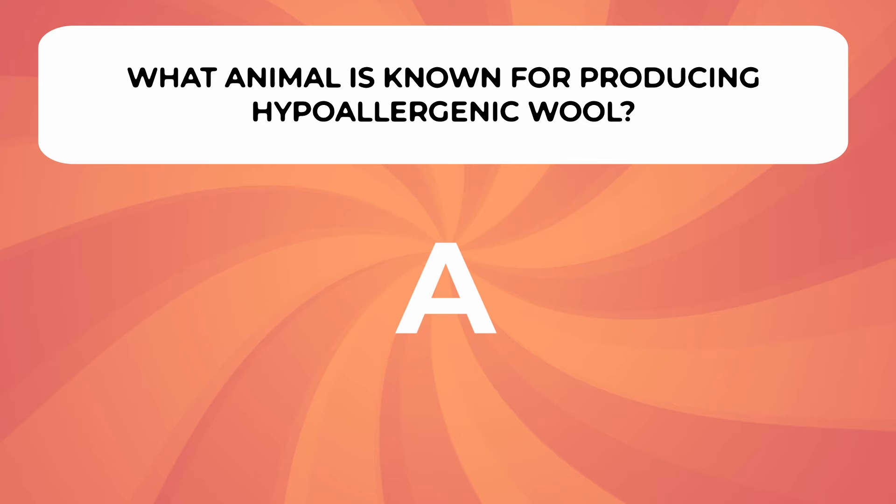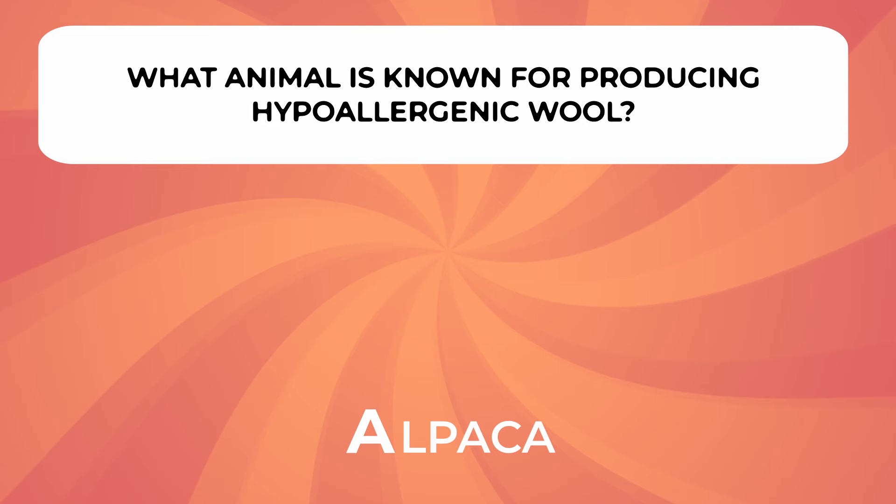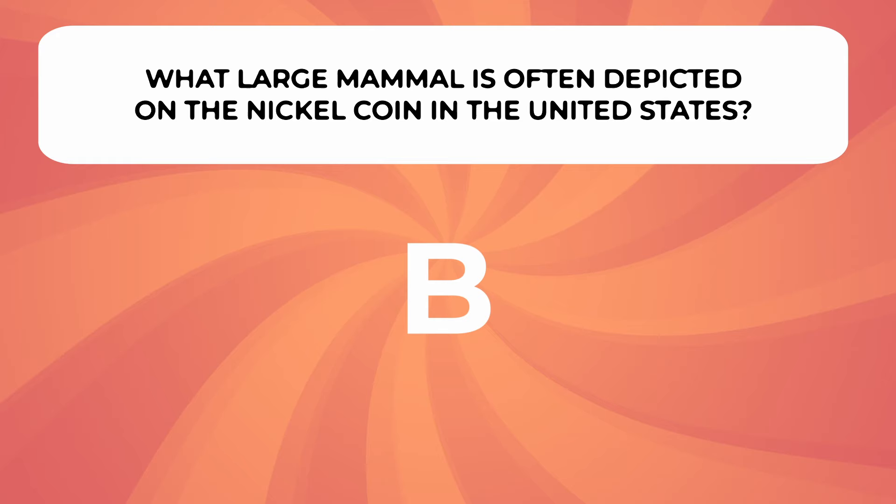What animal is known for producing hypoallergenic wool? What large mammal is often depicted on the nickel coin in the United States?